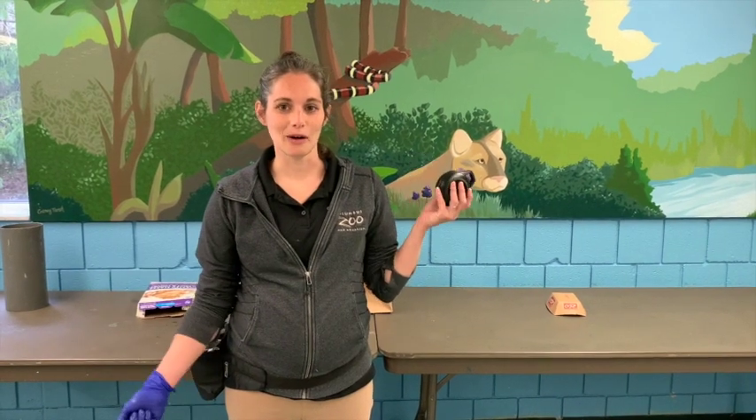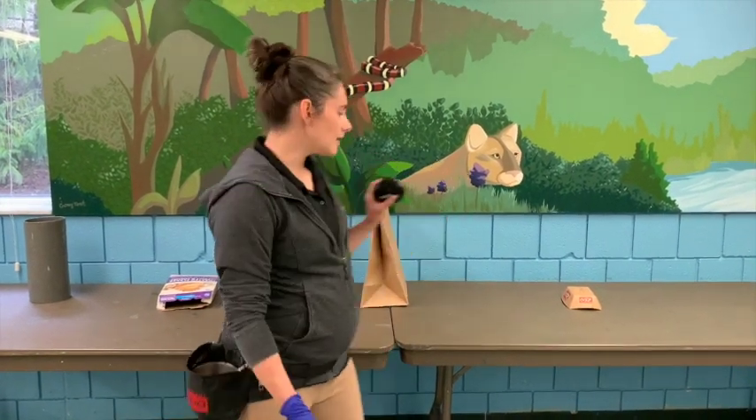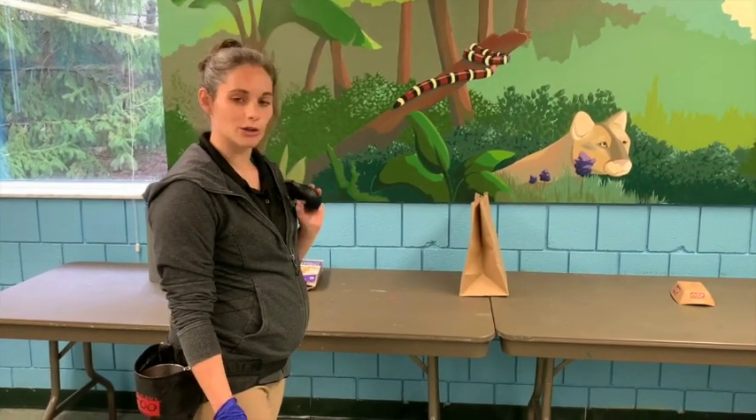There it is right there. Now everybody thinks of how quiet you have to be to hear a cricket, and servals are really great at hearing. So we're going to hide this Bluetooth speaker under one of these objects and see if she can find it when we play the cricket sound.